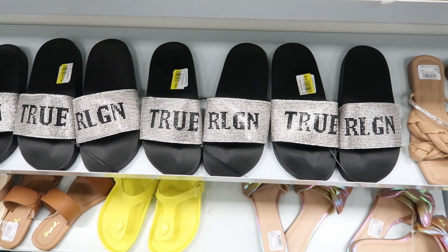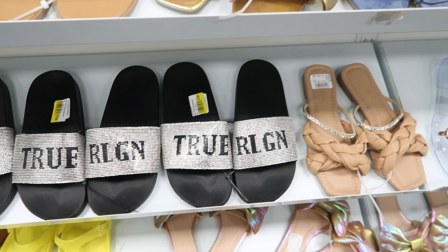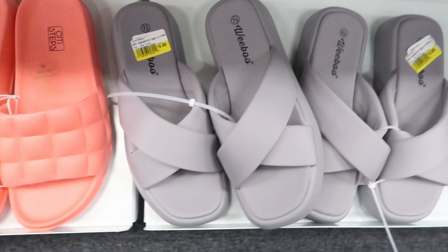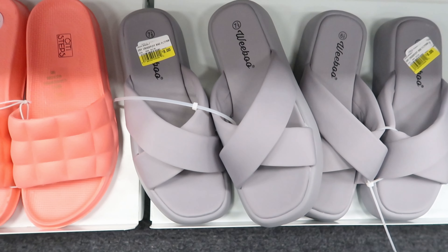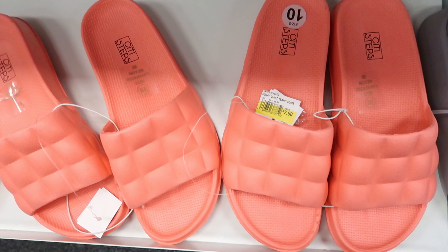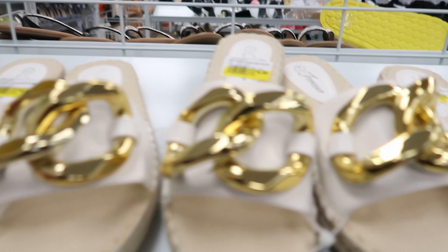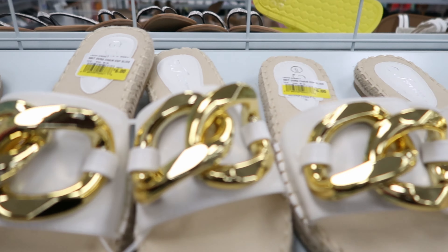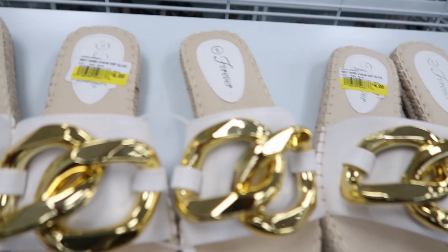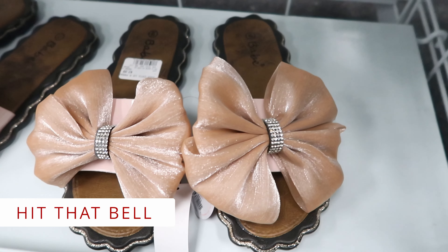They have these True Religion slides on clearance for $9.00. They also have these gray slides on clearance for $8.00, and these ones on clearance for $7.00, and these Levi slides on clearance for $8.00. And they have these slides on clearance for $6.00. These slides right here are $7.99 and this is what they look like from the side.